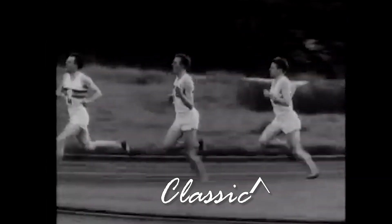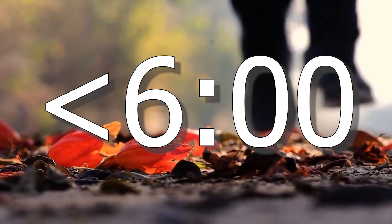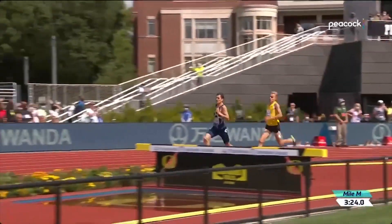The mile is a classic distance in running. If you're in reasonable shape, you can probably go under 8 minutes. If you're a runner, maybe you can go under 6. And if you're world class, you could even go under 4 minutes.